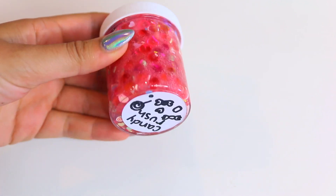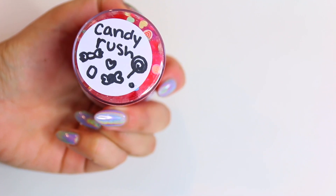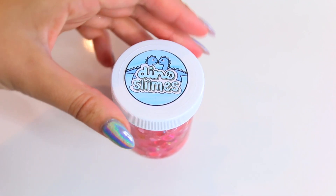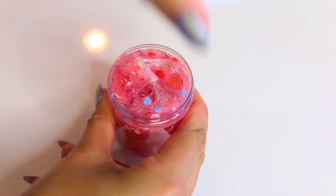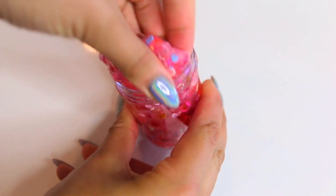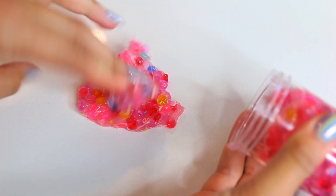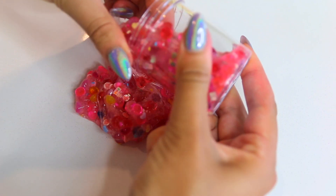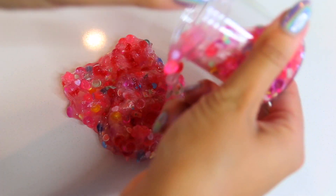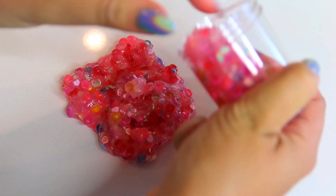This next one from Dino Slimes is called Candy Rush — not Candy Crush, my bad. I love all the little candy pieces inside of it. It smelled like so many kinds of candy and none of the actual pieces hurt my hands, which is great because a lot of times the pieces inside slime can hurt your hands. It was a bit of a pain to get out of the container, but overall it was so nice.